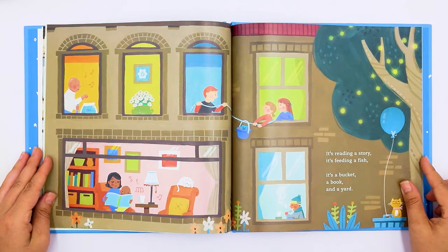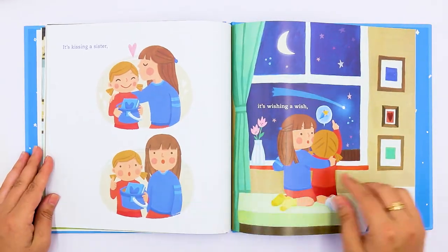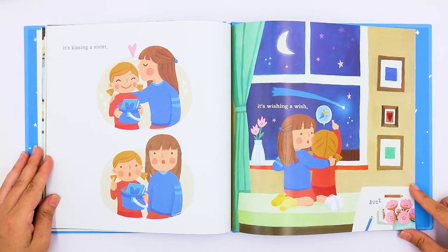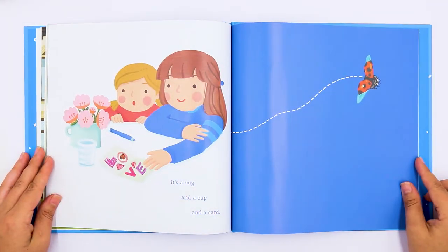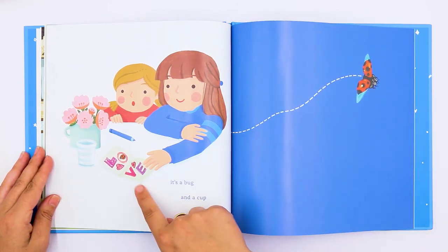It's reading a story. It's feeding a fish. It's a bucket, a book, and a yard. It's kissing a sister. It's wishing a wish. It's a bug, and a cup, and a card. The card says love.